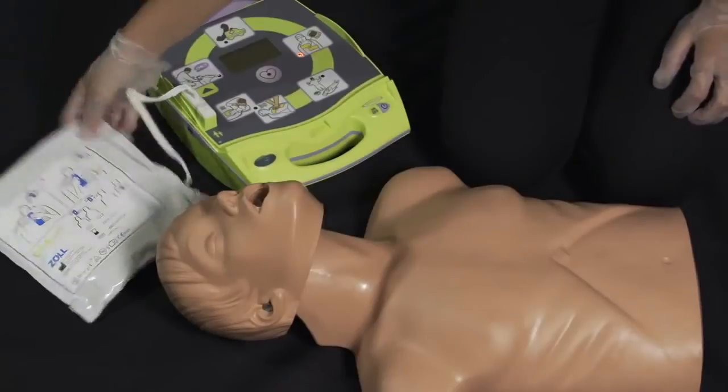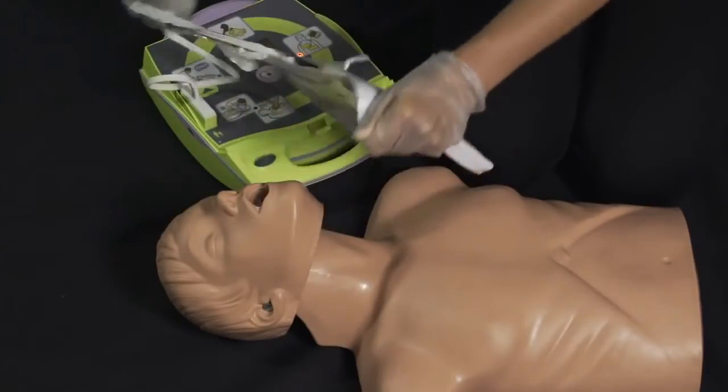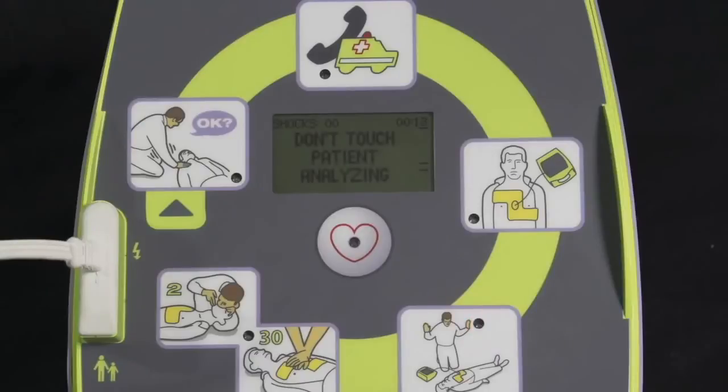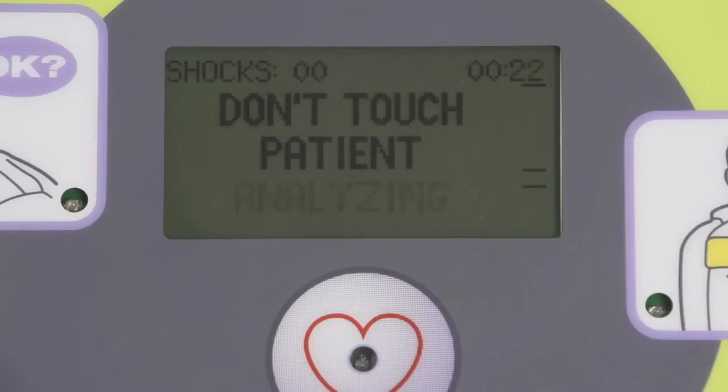Attach defibrillator pads to patient's bare chest. Don't touch patient. Analyzing. Stay clear.